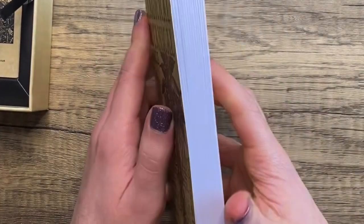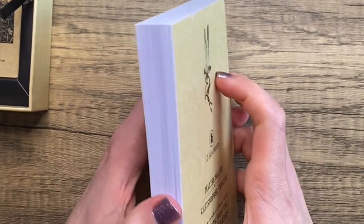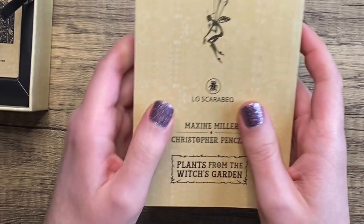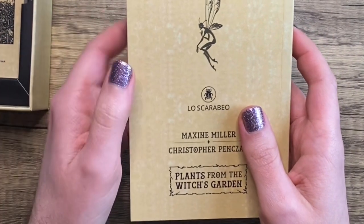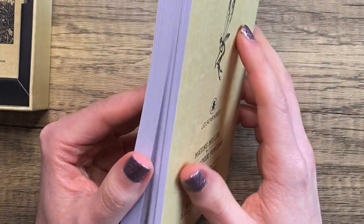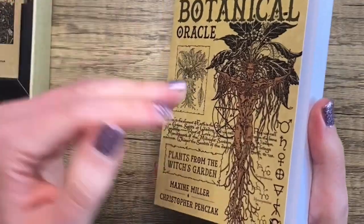Llewellyn — just print the decks on nicer cardstock and use smaller boxes and booklets. You'd save a lot of money and could afford to do the cards that way, but what do I know? By 'you' I mean the mass market companies.